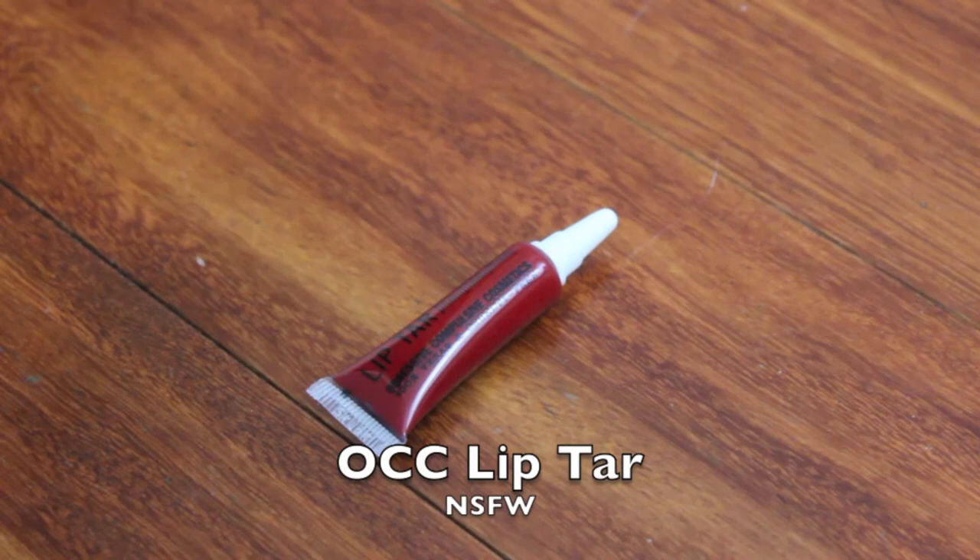The last one is an OCC Lip Tarte in the shade NSFW. These things are so crazy pigmented that you literally need the tiniest bit. I don't ever see myself finishing a tube. Use a lip brush for more precision and let your lips be admired from afar.